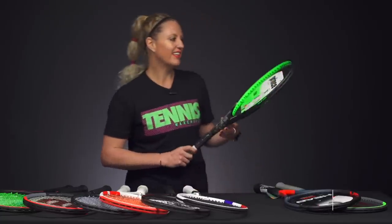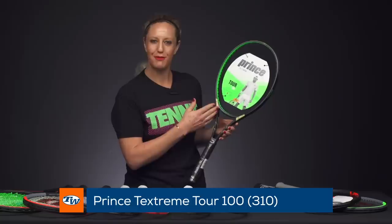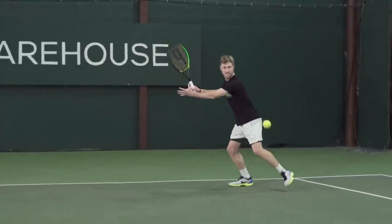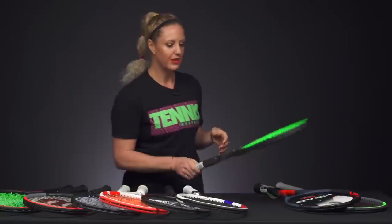This one snuck in at the beginning of the year — the Prince Tour 310. I couldn't find any demo rackets because Eric out in Atlanta took them all, which tells you how good this racket is. One of our playtesters is using it as their racket of choice. It offers great access to spin and control, with good feel as well.